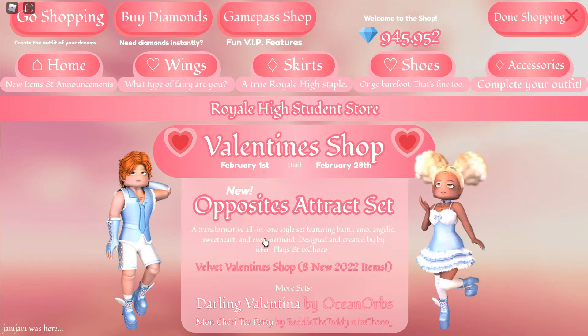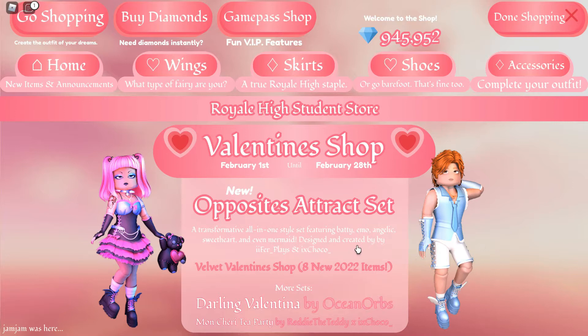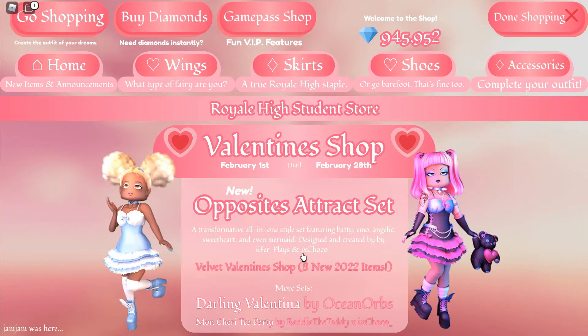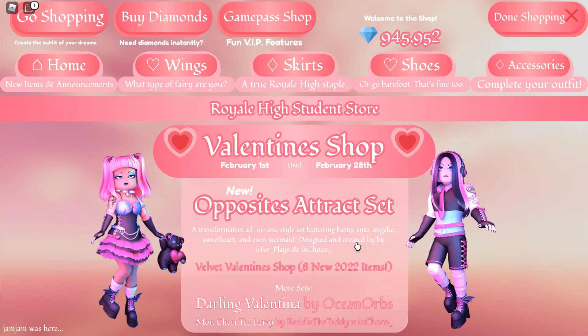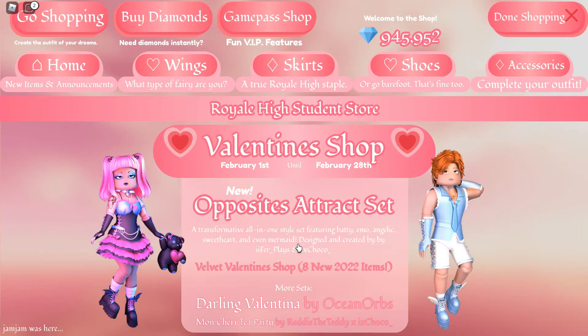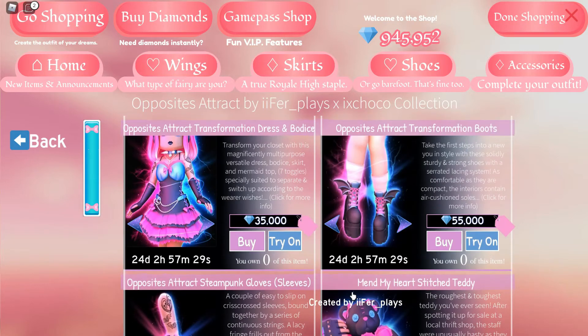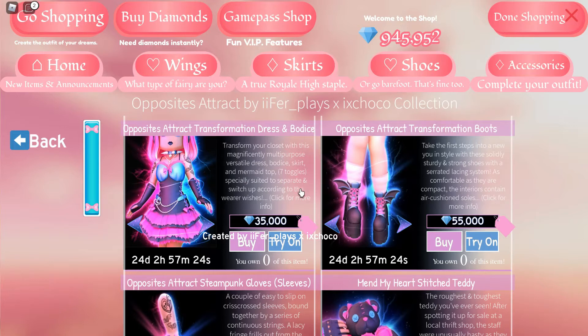3, 2, 1... Oh my goodness! Opposites Attract set! I like that. A transformative all-in-one style set featuring Batty, Emo, Angelic, Sweetheart, and even Mermaid. Designed and created by iifir underscore plays and ixchoco underscore. Oh my goodness, I'm so excited to buy this! And apparently we have the Velvet Valentine's shop with 8 new 2022 items. This is definitely worth the money — the shopping spree starts right this minute!